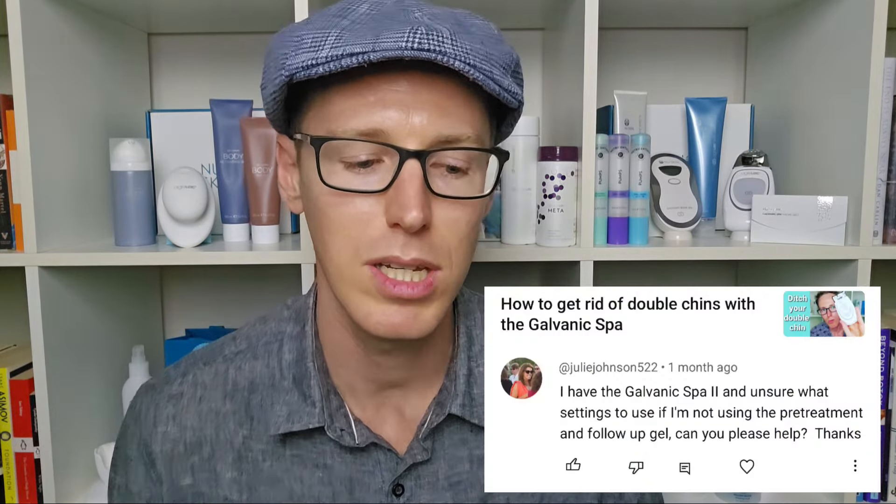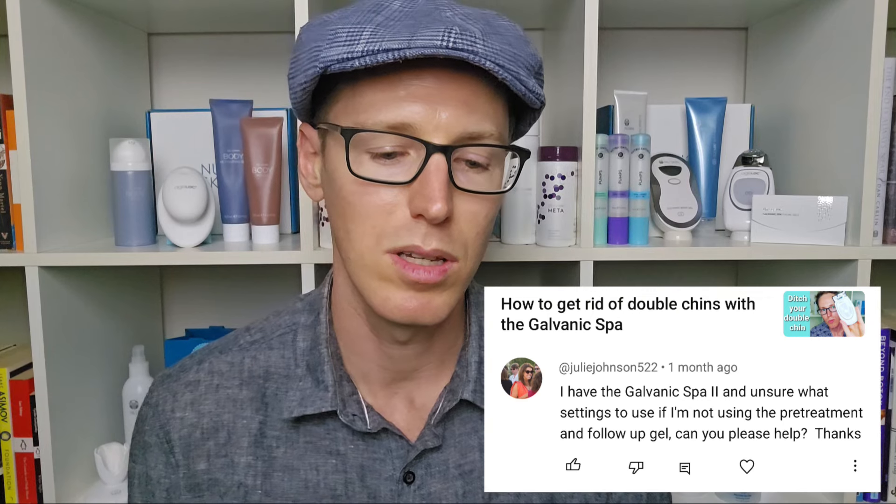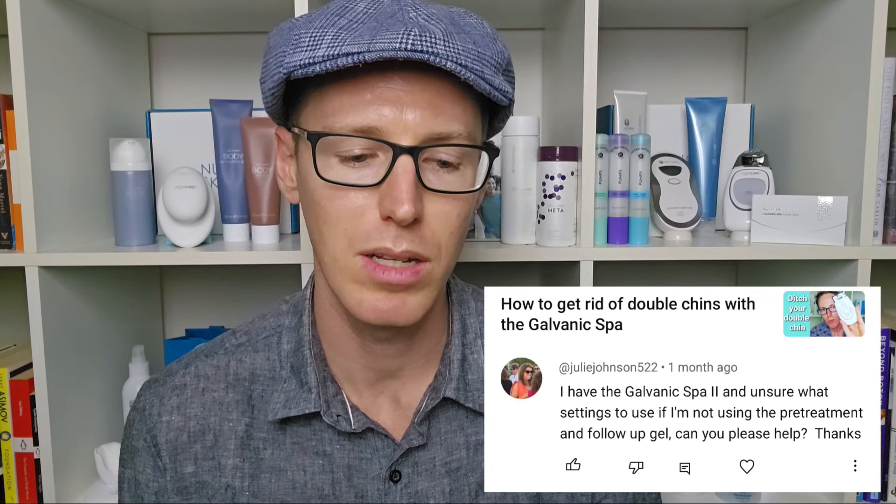Julie on the 'How to Ditch Your Double Chin' video: I have the Galvanic Spa too, and I'm unsure what setting to use if I'm not using the pre-treatment and follow-up gel. That's a little confusing to me. If you're wanting to use it with just the blue gel — for the older model ones I'm not sure, but I would assume it would be the same setting as the modern one. If you want to maybe reword it and clarify, I'm happy to have another go.